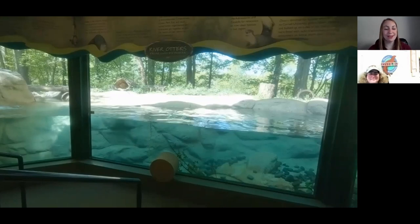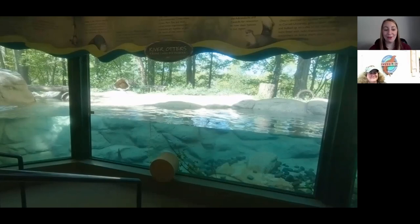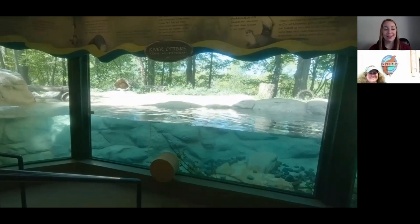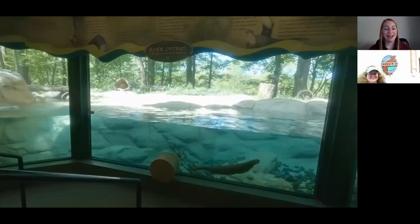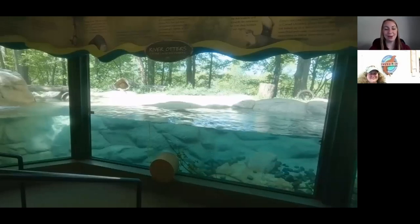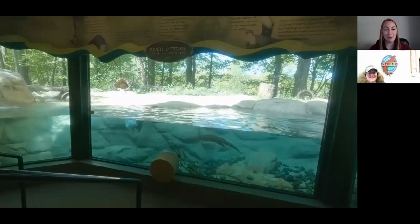We just saw one of our other zookeepers go in and drop in an ice block for enrichment. When he went out there, there were no otters — they were in their back holding area while he put the enrichment in. Now the otters have been let out to interact with it. So Katina, can you tell me a little bit about what that enrichment is today? It's an ice block, but can you explain it a little bit more?